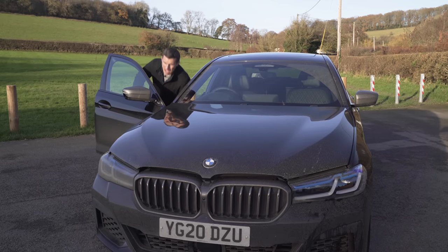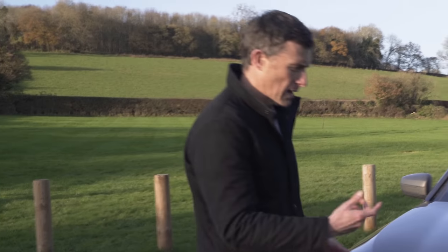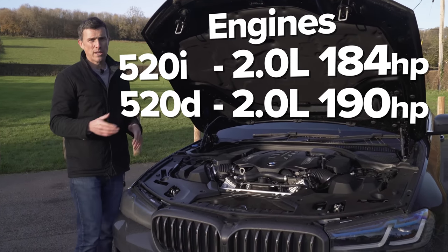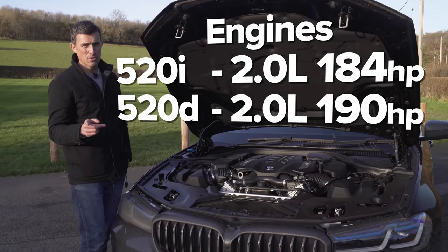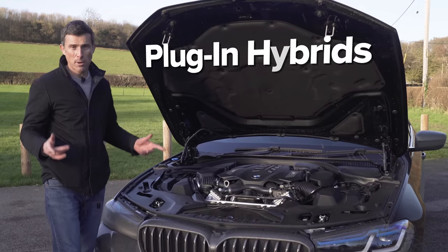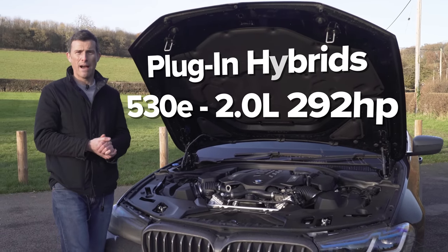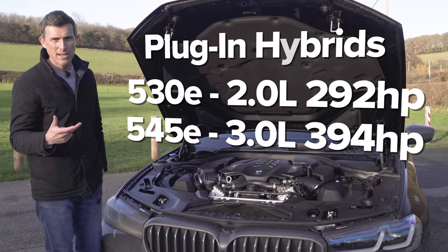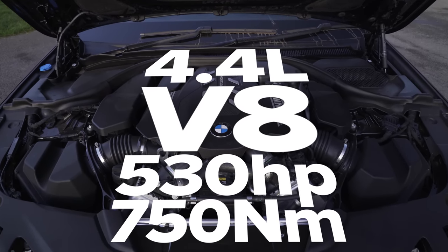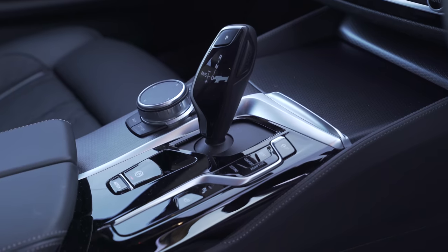One of the major changes to this new 5 Series is mild hybrid technology - a little electric starter motor that provides an 11 horsepower boost for better responsiveness when overtaking and helps save fuel. The range starts with the 520i with a 2.0-litre turbocharged petrol and 184hp, then the 520d with a 2.0-litre diesel and 190hp, the 530d with a 3.0-litre six-cylinder diesel and 286hp. Plug-in hybrids start with the 530e at 292hp combined, then the 545e with a 3.0-litre straight-six petrol and electric motor at 394hp combined. And finally this car's 4.4-litre twin turbo V8 with 530hp and 750Nm of torque. All are either rear-wheel or all-wheel drive with an eight-speed automatic gearbox.